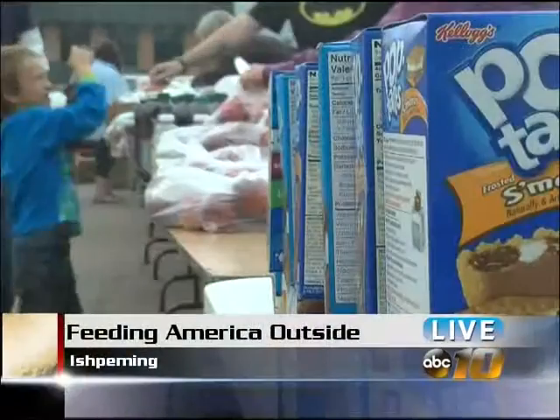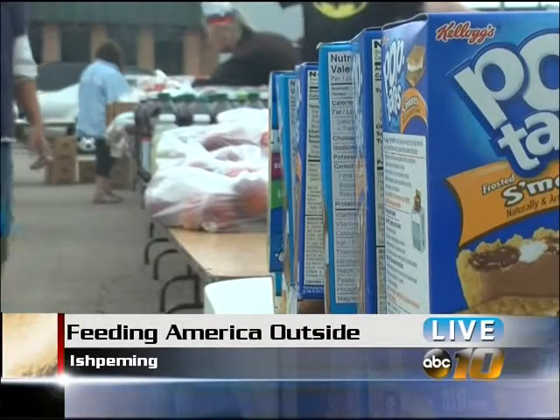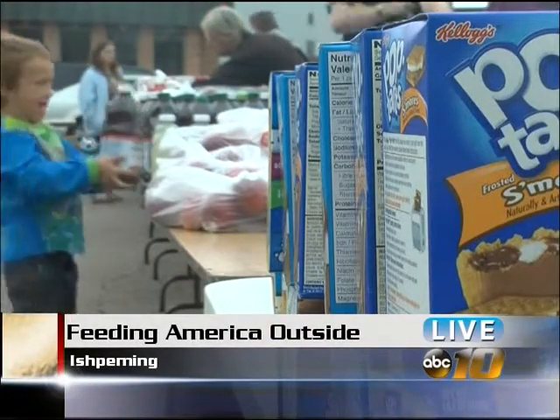Another bank was in the news today, but this one was mobile. Feeding America decided to take advantage of the mildly warm summer weather by moving their operation outside. Feeding America has been hosting mobile food pantries throughout the state for a while now, but it's never been done before here in the U.P.